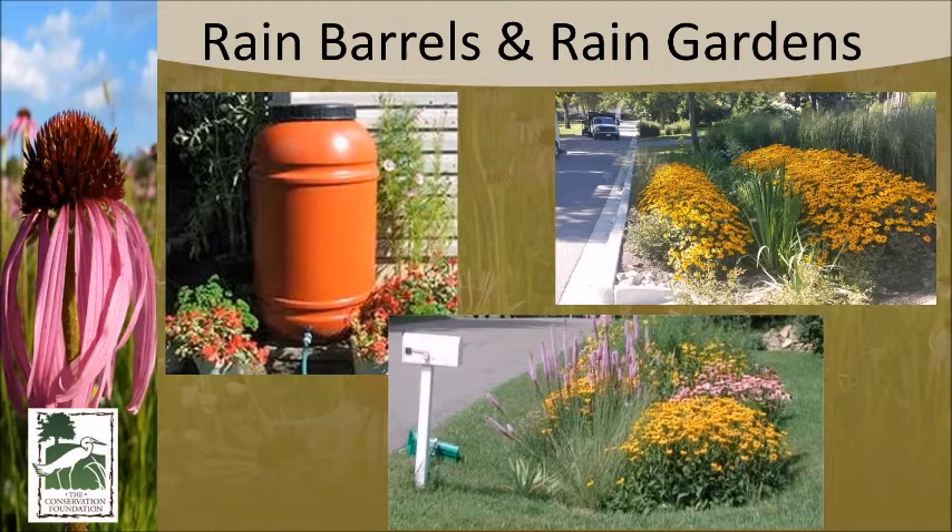Whether catching water in a rain barrel — we've sold 13,000 rain barrels — using that good rainwater for your plants, or putting it in a bioswale or rain garden, the idea is to think of rain as a resource, not as a waste product you're trying to get rid of.